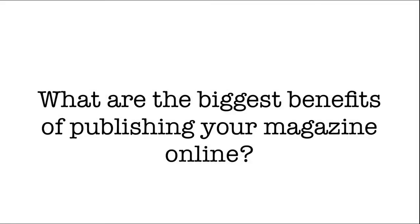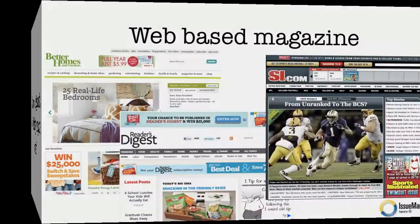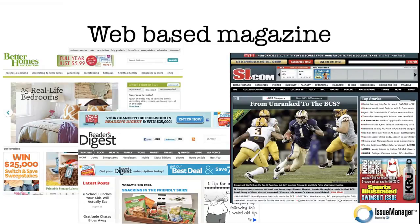What are the biggest benefits of publishing your magazine online today? Let's define what a web-based magazine is. Just look at the bigger publishers — Better Homes and Gardens, Sports Illustrated, and even in the newspaper realm, the New York Times and Boston.com. They are publishing on the web, which means their stories can be found in Google search.